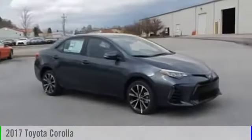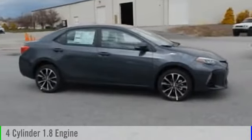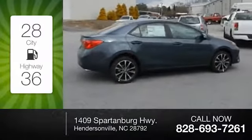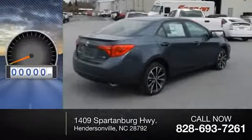2017 Corolla. This vehicle is powered by a front-wheel drive four-cylinder 1.8 liter engine and comes with a continuously variable transmission. Great fuel efficiency saves you money by requiring fewer trips to the gas station. This vehicle has less than 100 miles.